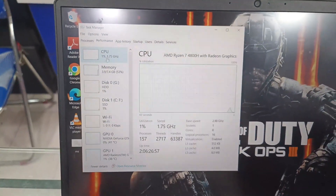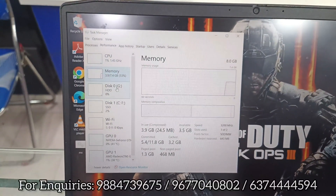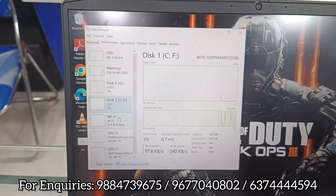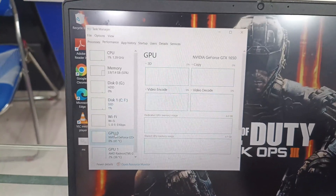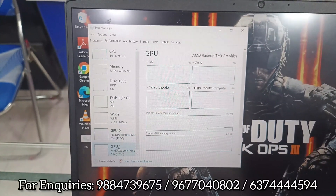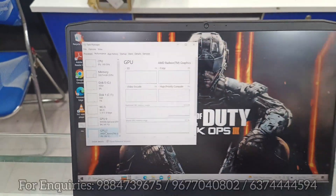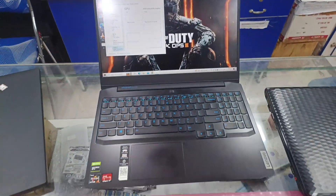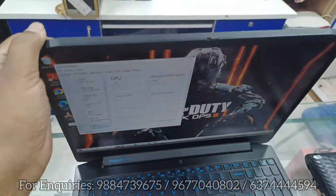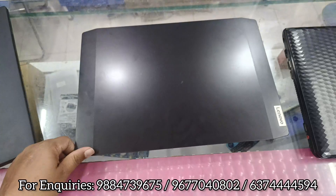This is the 2022 model with a Ryzen 7 processor, 8GB RAM, 1TB hard disk, 512GB SSD — double memory. For graphics, it has an Nvidia GeForce GTX 1650 4GB, plus AMD Ryzen Radeon 4GB graphics.